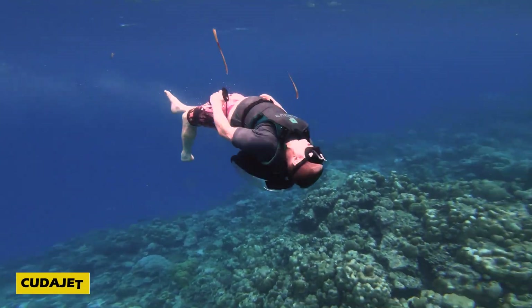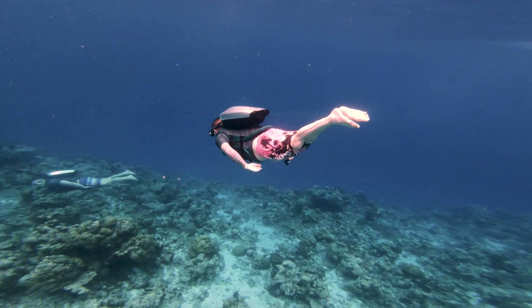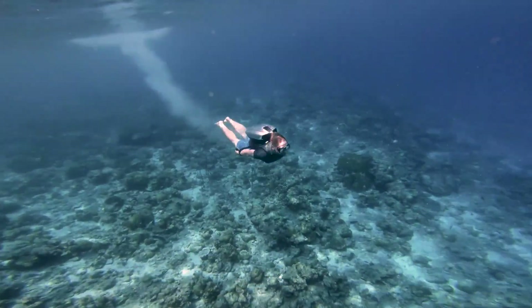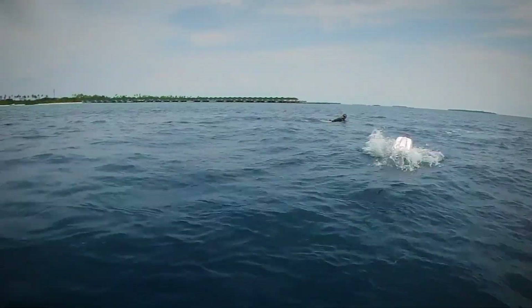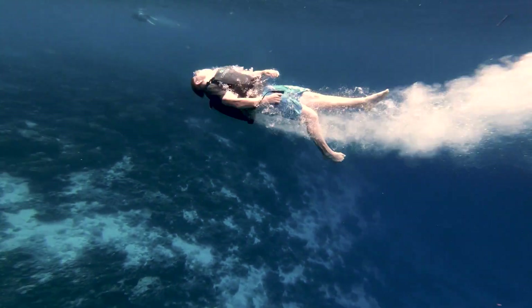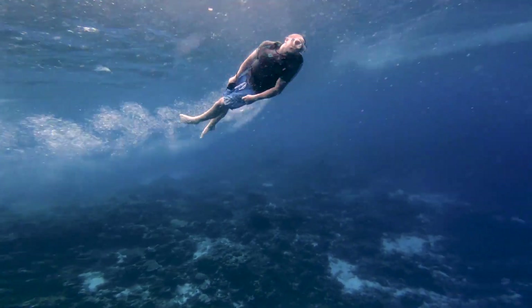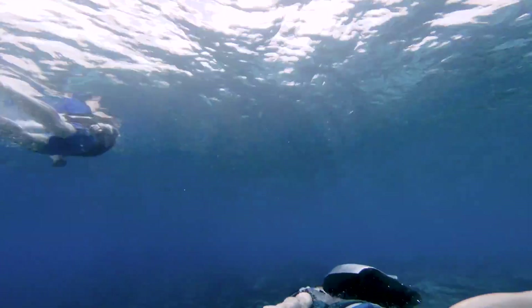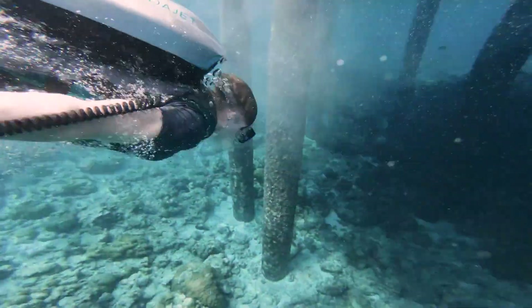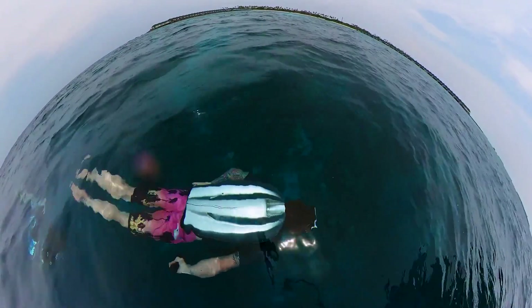Dive into the future of underwater exploration with the revolutionary CUDA Jet. This fully autonomous underwater jetpack redefines how we explore the deep, offering an incredible 90-minute dive at speeds of up to 3 meters per second. Controlled by your body movements, its sleek hydrodynamic design ensures effortless navigation, making it both agile and easy to use.